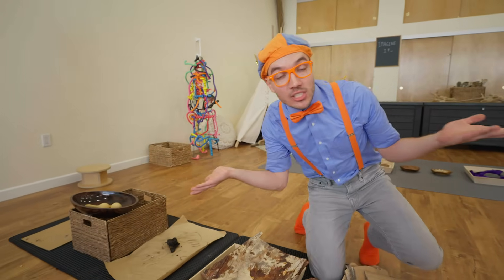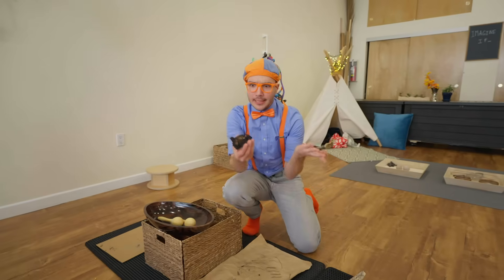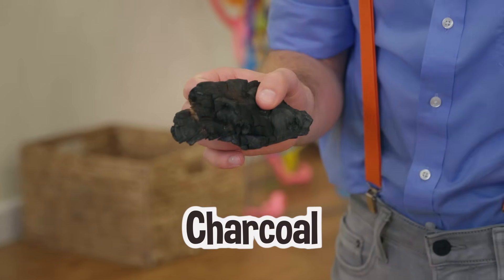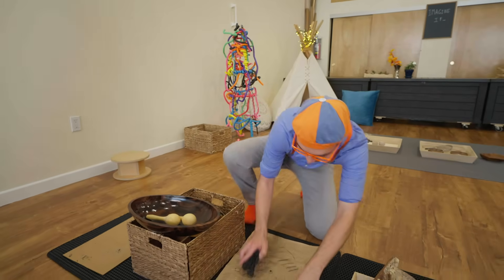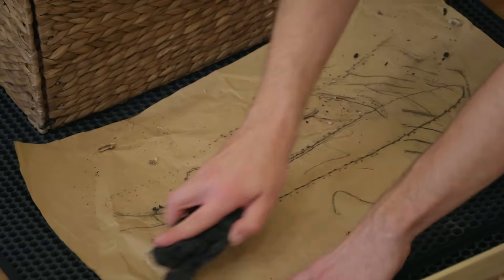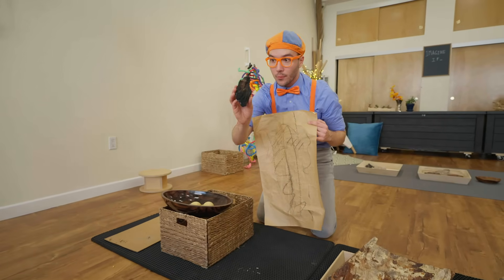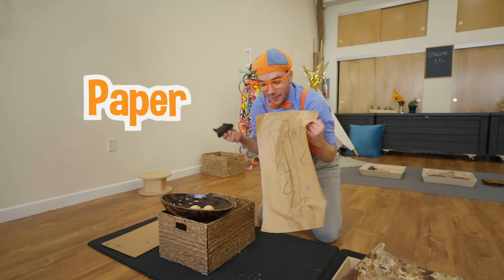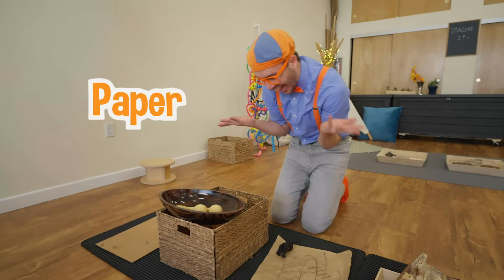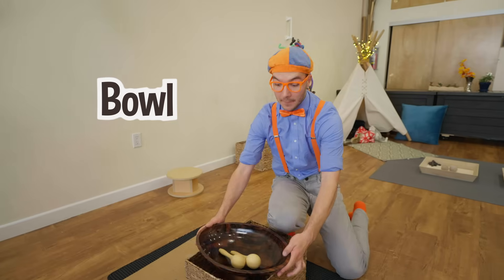Did you know that trees can be used to make things too? Trees can be turned into charcoal — and charcoal is burnt wood — so you can draw things! You can draw with burnt wood because it turns into charcoal. Or you could even turn trees into paper, or into a beautiful bowl, or maybe even a musical instrument — like maracas!